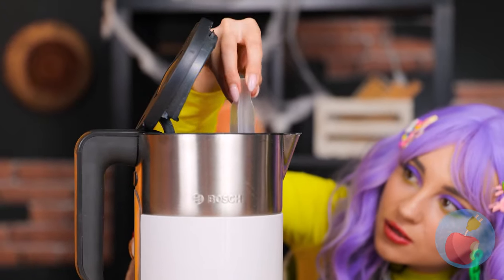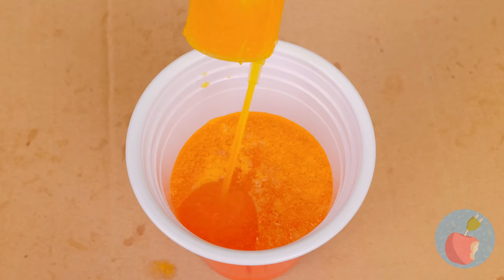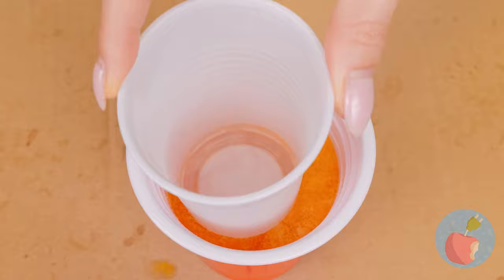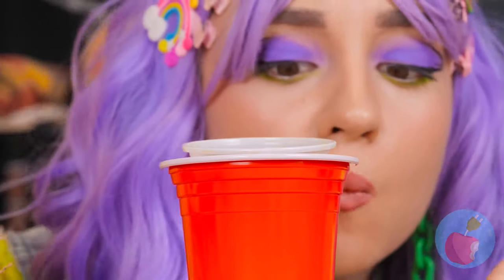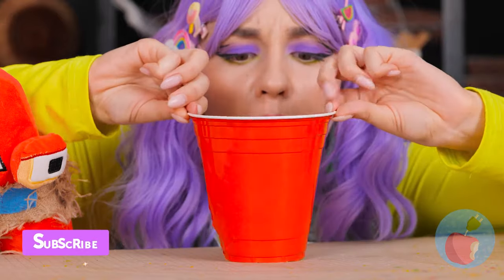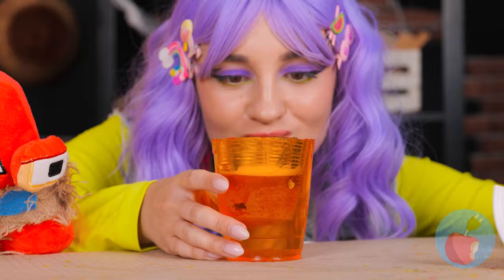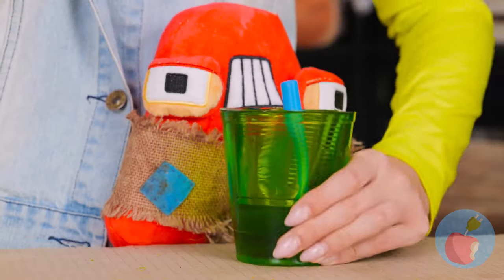Let it sit in some hot water. Once it's melted, pour it out and add a cup. Soon you'll have your own jelly cup — now you can have a drink and eat it too. And don't forget the straw.